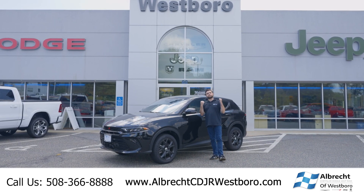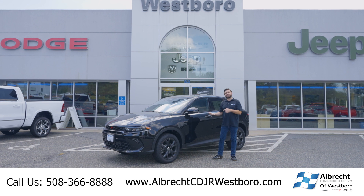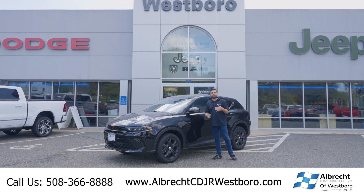Hey everyone, it's Logan at Albrecht Chrysler Dodge Jeep Ram of Westboro. Today we're going to check out this 2023 Dodge Hornet GT.